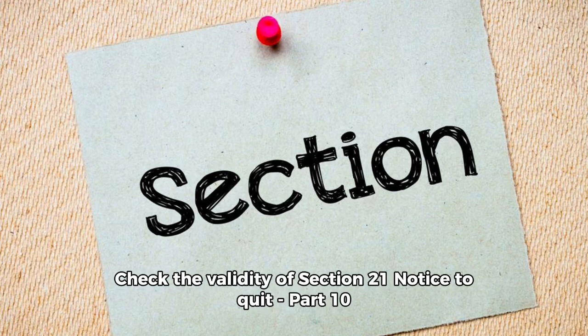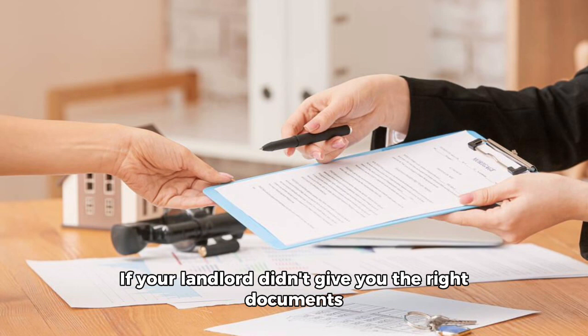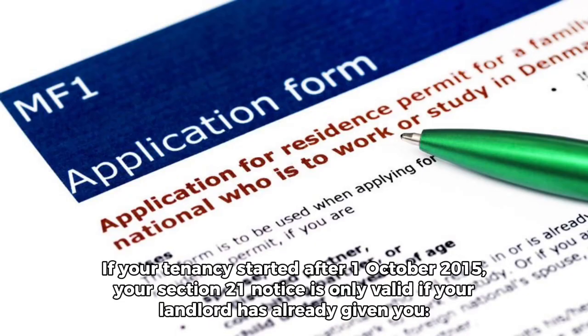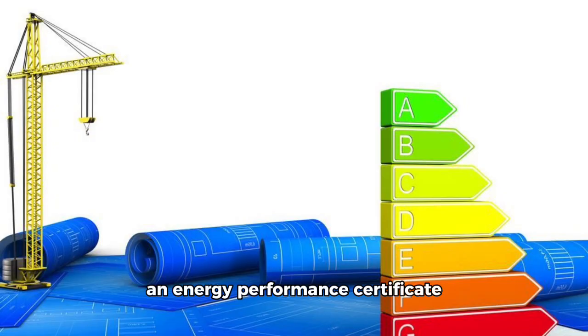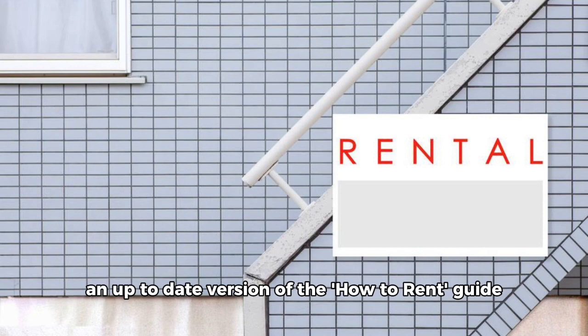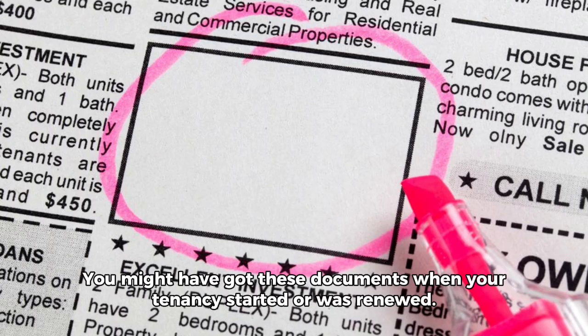Check the validity of a Section 21 Notice to Quit, Part 10, if your landlord didn't give you the right documents. If your tenancy started after the 1st of October 2015, your Section 21 notice is only valid if your landlord has already given you: a gas safety certificate dated no more than 12 months before they gave it to you, an energy performance certificate, and an up-to-date version of the How to Rent Guide. You might have got these documents when your tenancy started or